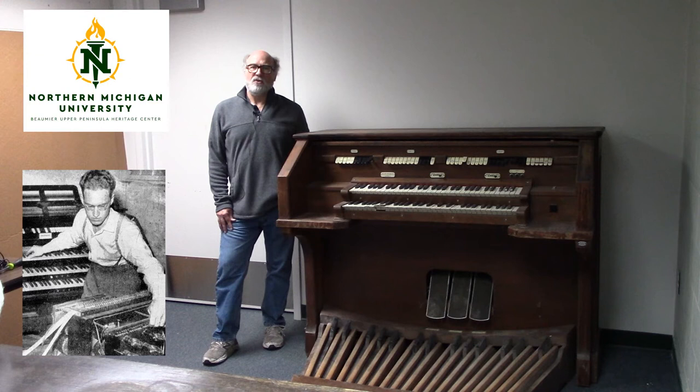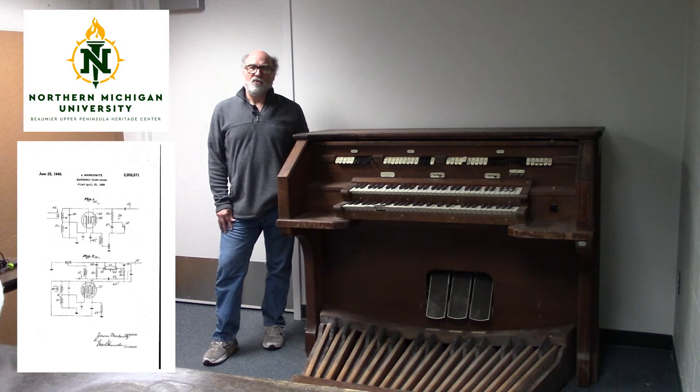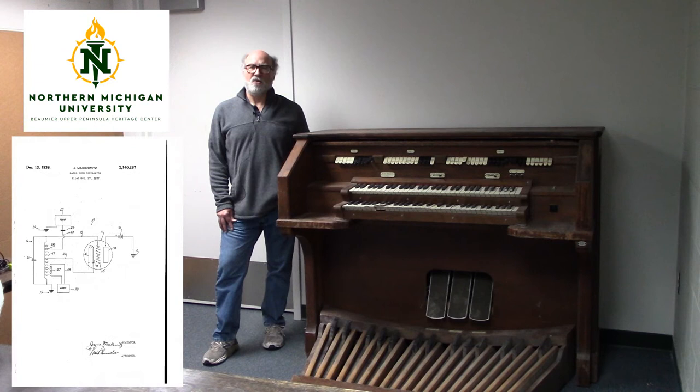In 1938, he was granted a U.S. patent for the stable oscillator. This technology would lead to the first fully electronic organ and the birth of the Allen Organ Company.